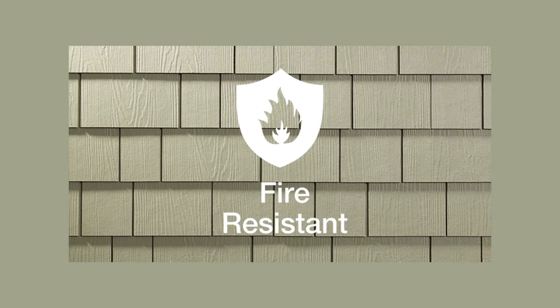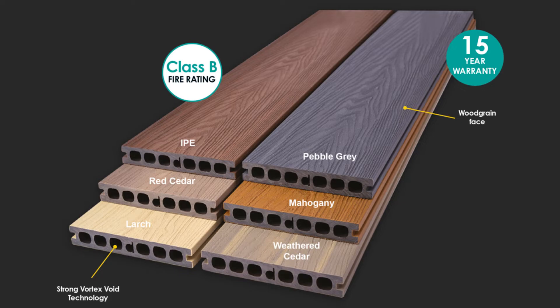Walls must be clad with non-combustible or ignition-resistant materials. Exterior structures must also be constructed with non-combustible or ignition-resistant materials. These structures could include porch ceilings less than 12 feet above grade, floor projections, or decks and walking surfaces which are more than 30 inches and less than 12 feet above grade.